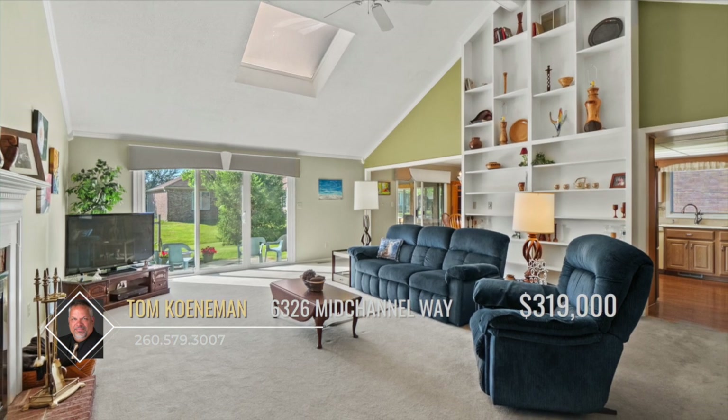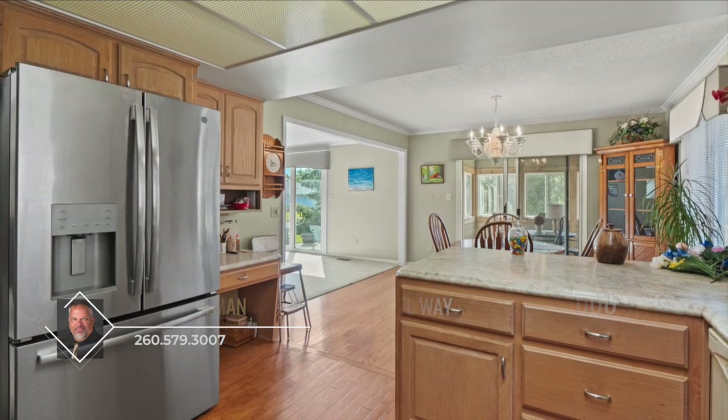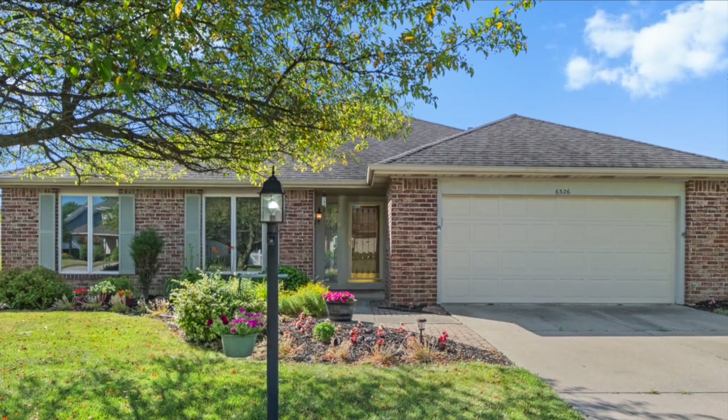Community amenities include a pool, pickleball courts, and tennis courts. With a newer roof and mostly brick exterior, this property is relatively maintenance-free. Come and check out this beautiful corner lot property today. Call Tom Kahneman to schedule your tour.